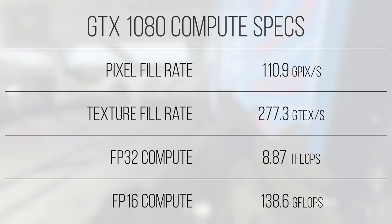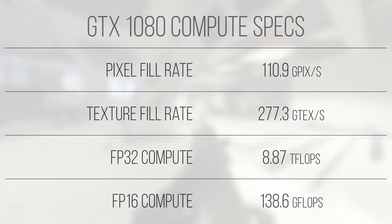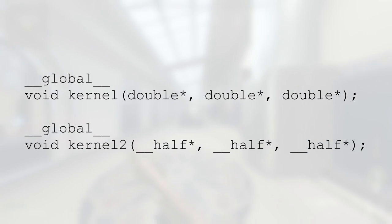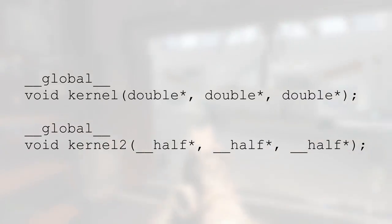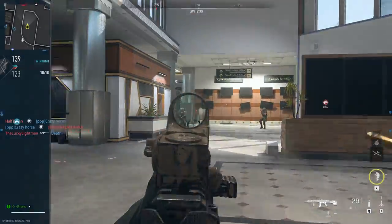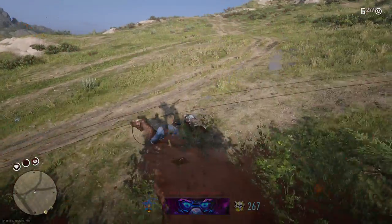Pascal also introduces FP16 support, meaning this card is able to operate on smaller floating point data types, but admittedly not very effectively. Where Ampere and Turing both allow for either a 2-to-1 or 1-to-1 FP16 to FP32 compute ratio, Pascal comes in at 1 to 64, which is actually half the amount of the FP64 units. If your workloads utilize FP16 intrinsics on the GPU, Ampere is probably your best bet, while Ada or Hopper GPUs are your best option for double-precision floating point workloads.